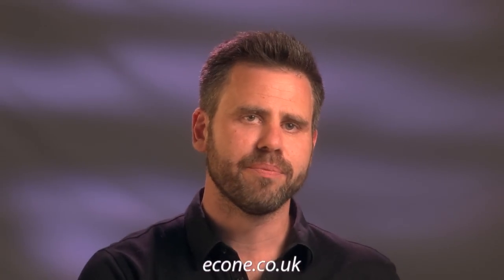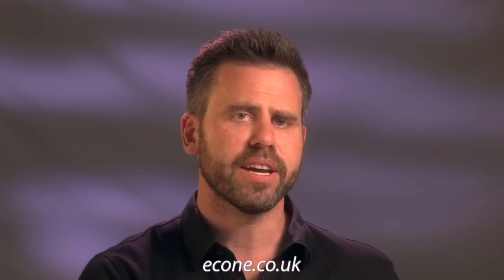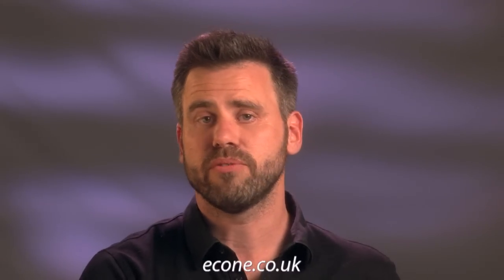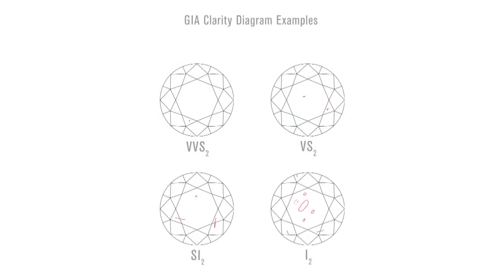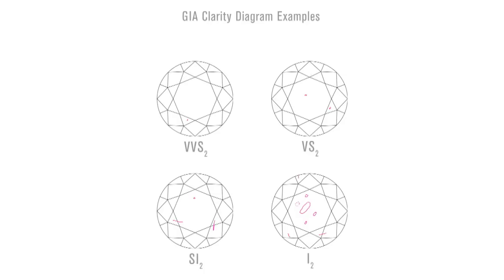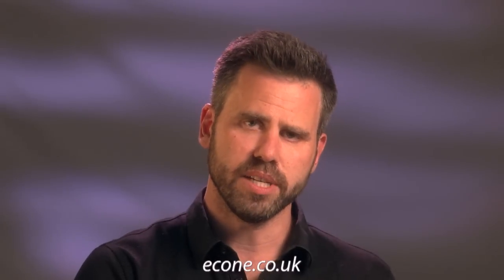Next we come to clarity. Of all of the grading, clarity is the easiest to understand. A stone that has no imperfections at all under ten times magnification is called a flawless stone. Quite often, most diamonds will have small imperfections — carbon traces, a white dot, a feather. And when the stone is magnified under ten times, you can then grade it accordingly.